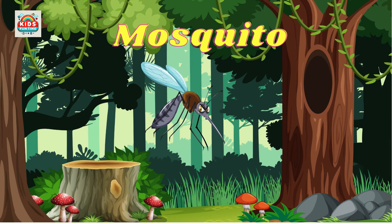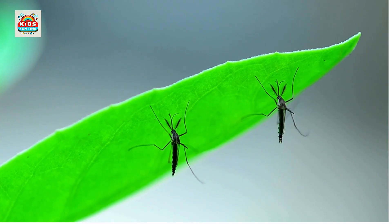Mosquito. Mosquitoes feed on blood to reproduce, and are vectors for malaria and dengue.